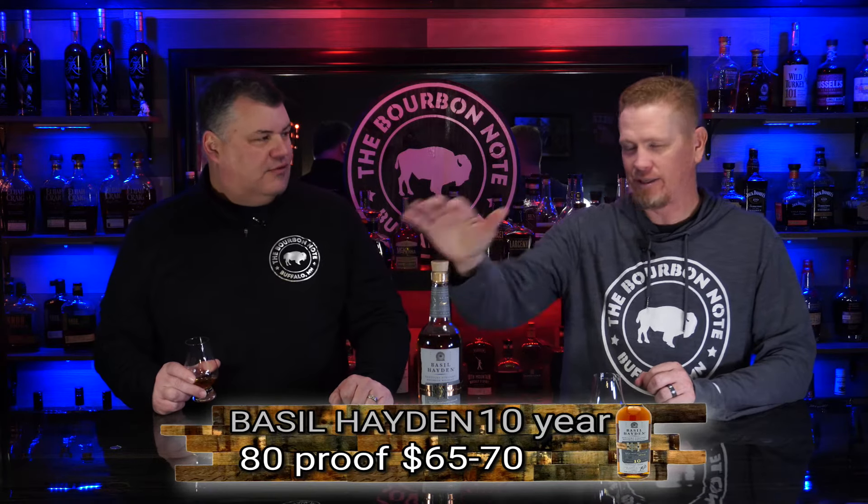It's Basil Hayden time again. We've got the 10 year version here. We've done some Basil Haydens before, and we're exploring the whole line. So, 80 proof, 10 years, Jim Beam product. Let's get into the nose. It's got a nice nose to it - hazelnutty a bit. It definitely, going on memory, has a little bit more to offer than the regular Basil Hayden, which you would hope at 10 years.